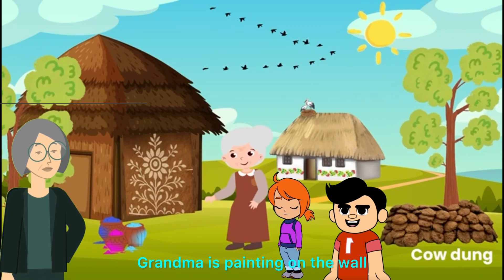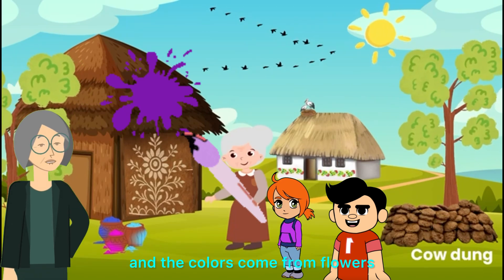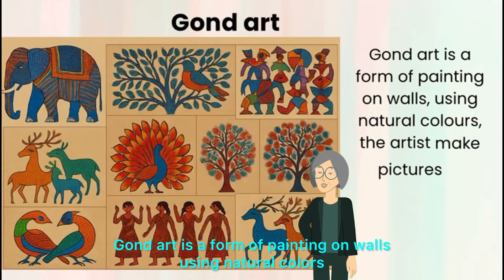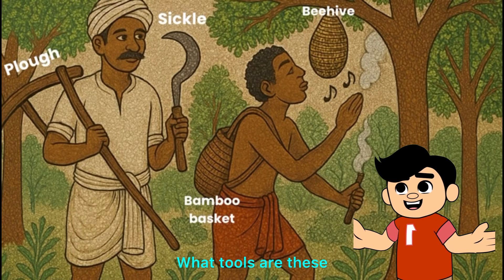Look — Grandma is painting on the wall. This is rice flour paint, and the colors come from flowers, leaves, and stones. Gondart is a form of painting on walls using natural colors. The artists make pictures of nature like trees, animals, birds, and humans.